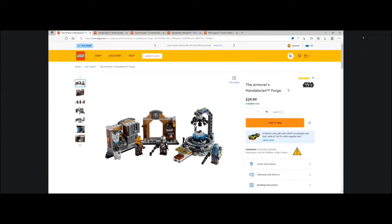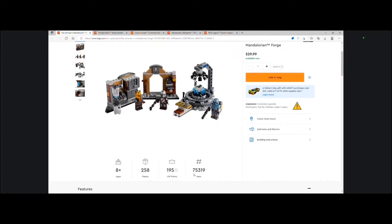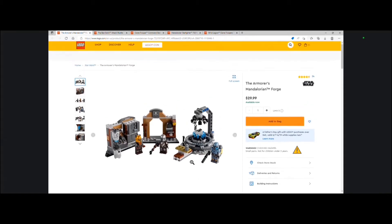The first set we're going to be talking about today on this list is the Armorer's Mandalorian Forge for $29.99 USD. This is set number 75319 and includes 258 pieces.